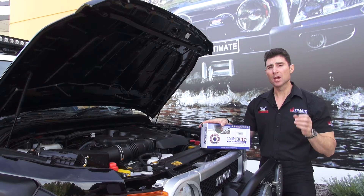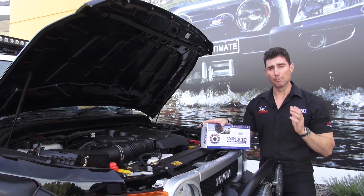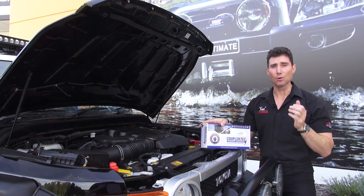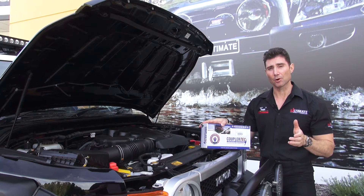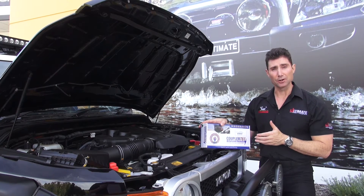Welcome to another edition of Ultimate Tips. Today is part three of the Ultimate 10,000K Modified Vehicle Giveaway and this competition is just unreal. To be able to showcase the best of the best products is something I'm super proud of, and this product here is no different.